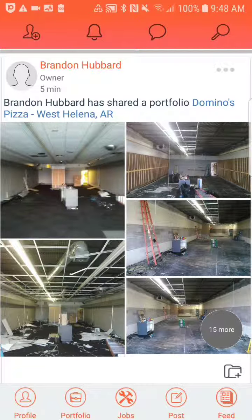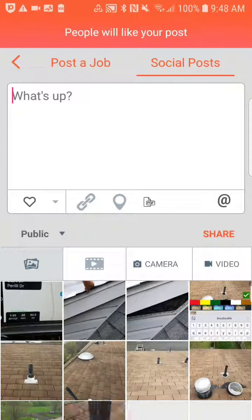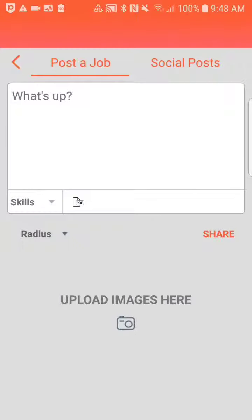Now let's start with the post page. You click on that tab and that brings you right here. You're going to have the ability to upload PDF files — things like blueprints or anything like that. If you want to post a job, as you can see on the top-left-hand side, it says 'post a job.' This is very simple to do. All you've got to do is enter a zip code, which is necessary in order for us to match it with the right people.